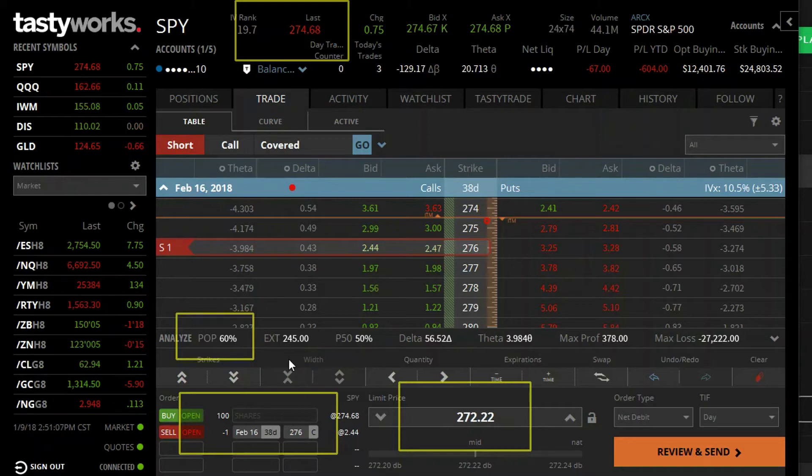Now let me walk through each one of these briefly.